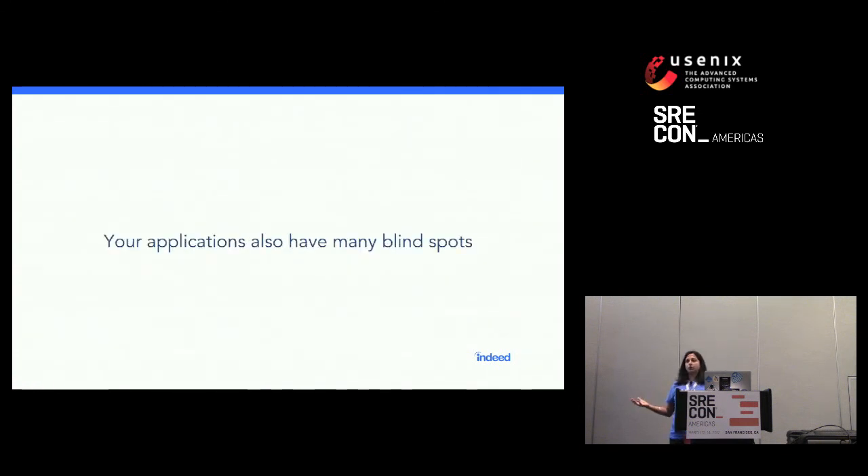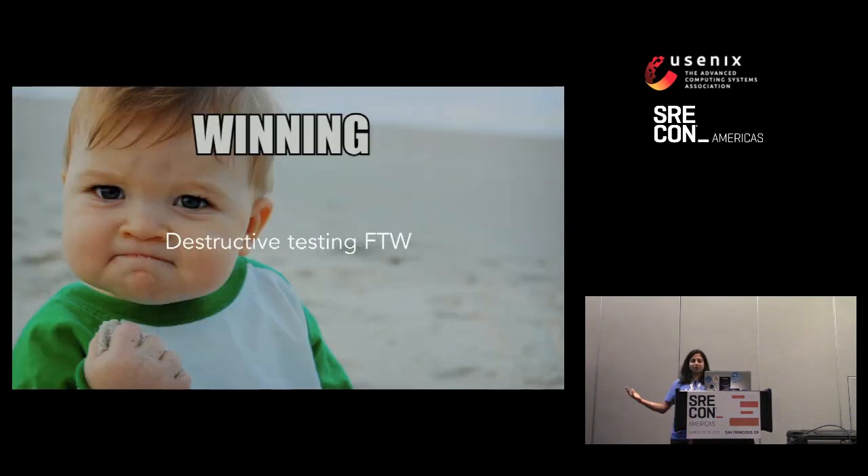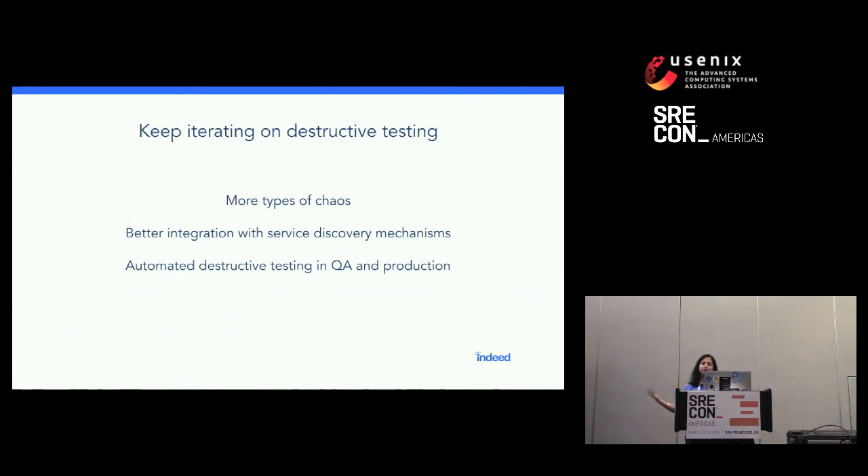I hope this resonated with the audience. Everything I'm saying is not just Indeed-specific — your applications also have these blind spots, because we don't necessarily think about them until problems happen in production. Please embrace destructive testing. We're still early in our journey — now that the basic architecture is in place, we want to introduce more types of chaos beyond network latency. This has also exposed that our service discovery mechanisms were not uniform: certain Mongo and MySQL database configuration values were only stored in Puppet and not automatically discovered through Consul, so we're working on fixing that.